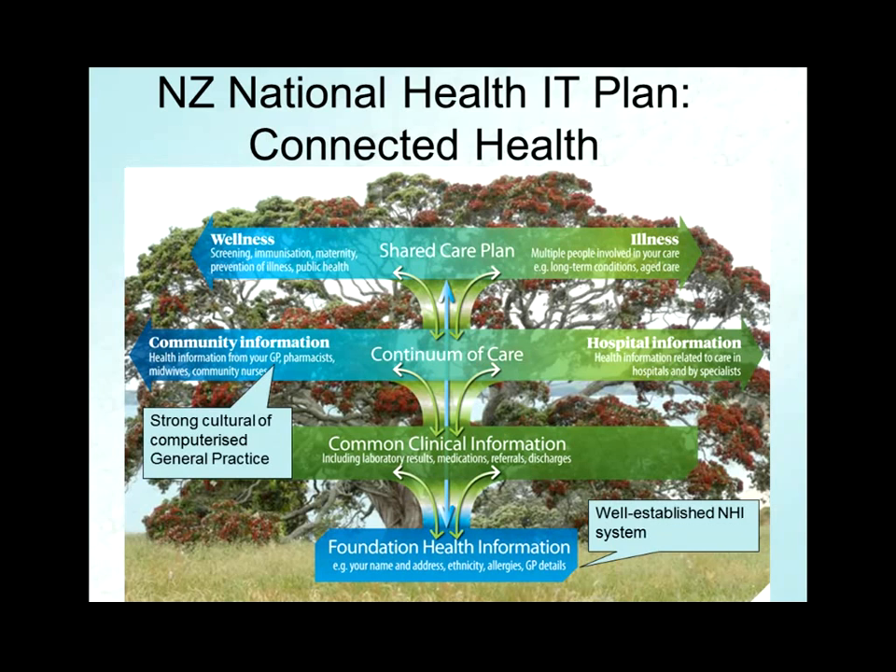There is an issue. Part of what the health IT plan is about is that having computerized general practice and computerized public hospitals potentially creates barriers between the two. A lot of what we're doing with our projects — electronic discharge summaries transmitted as HL7 messages — are ubiquitous in New Zealand. Electronic referrals is one of the projects I'll talk about that we were evaluating. Aspirationally, we're trying not just to have those little ropes thrown between them, but to actually have shared care planning and a more holistic notion of the patient across different services.